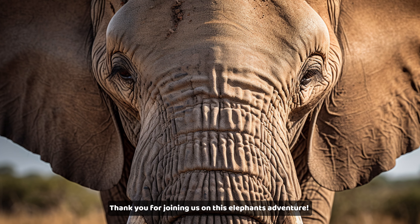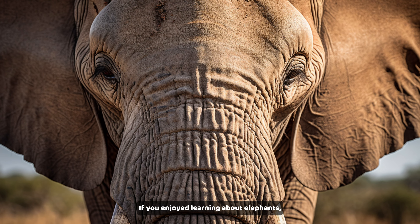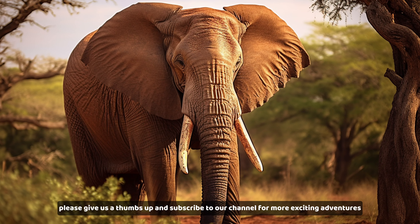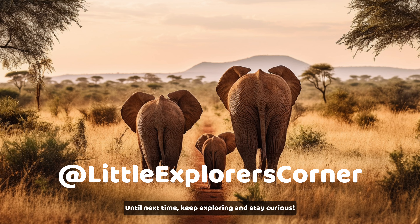Thank you for joining us on this elephant adventure. If you enjoyed learning about elephants, please give us a thumbs up and subscribe to our channel for more exciting adventures. Until next time, keep exploring and stay curious.